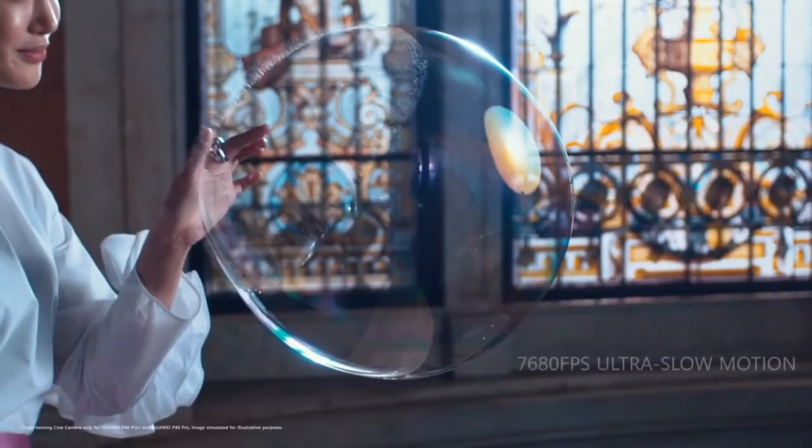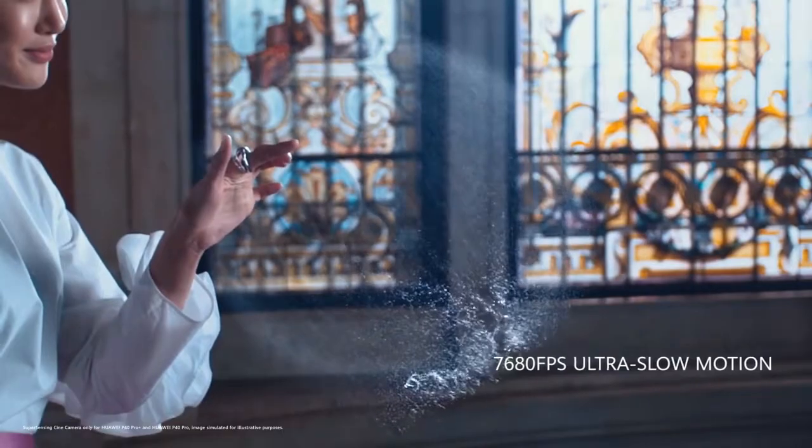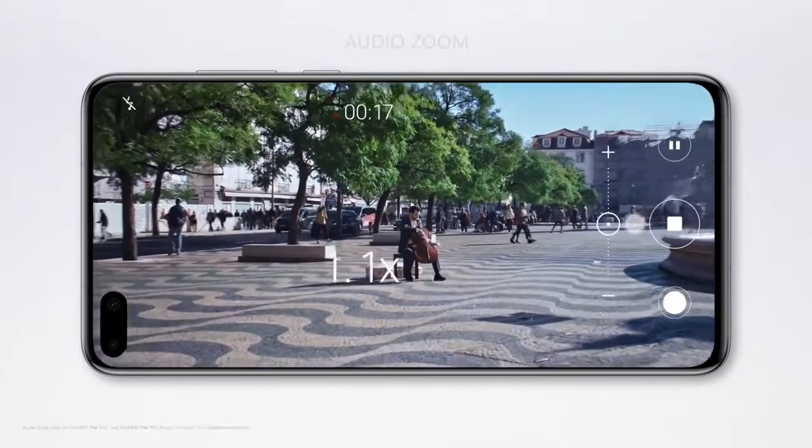The 40-megapixel cine camera delivers pro-level ultra-slow motion, so you can dramatically slow down time. Immerse yourself in the moment with audio zoom — the closer you zoom, the clearer the sound.